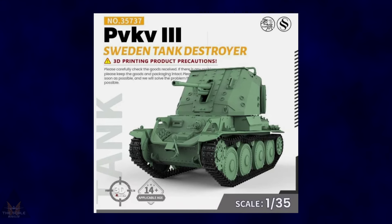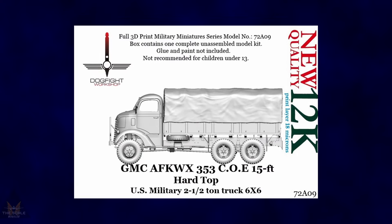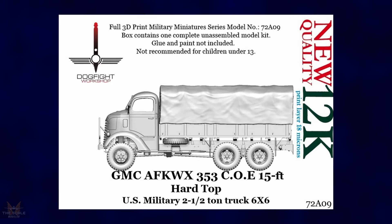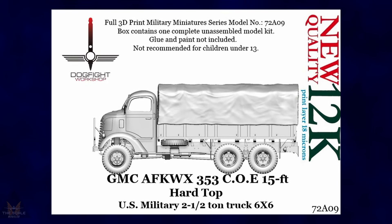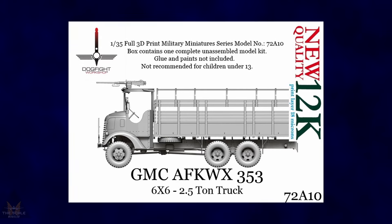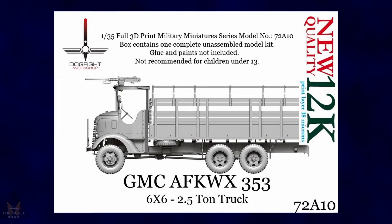SS Models have announced a new Pièr Macomia 3 Sweden tank destroyer in 1:35 scale. This is a 3D printed product. In 1:72 scale, Dogfight Workshops have announced a couple of new models: the US military trucks 6x6 and a GMC AFQWX353, both full 3D printings in 1:72 scale.